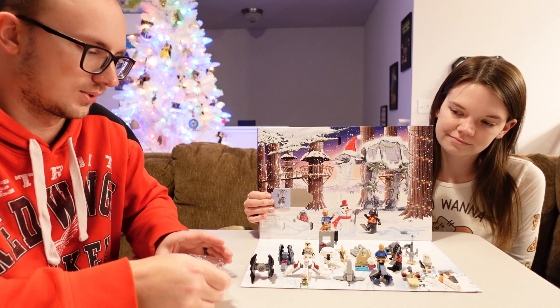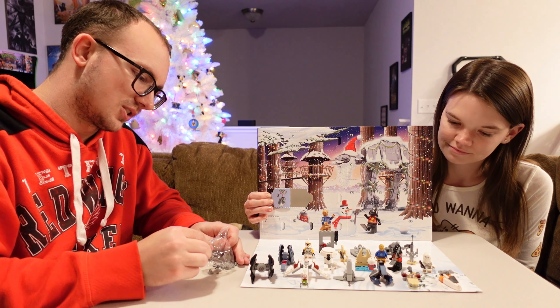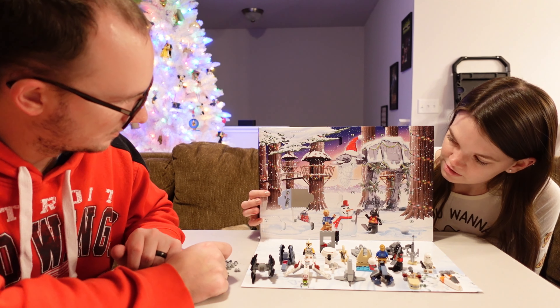Sometimes they are pretty straightforward, sometimes they are kind of hard to be honest, just because you get one picture to tell you how to build the whole thing.